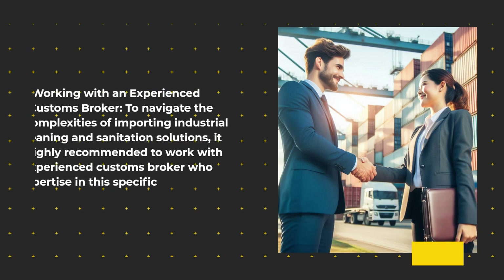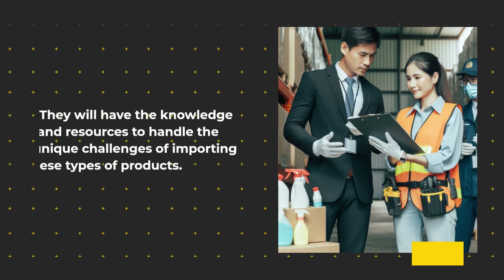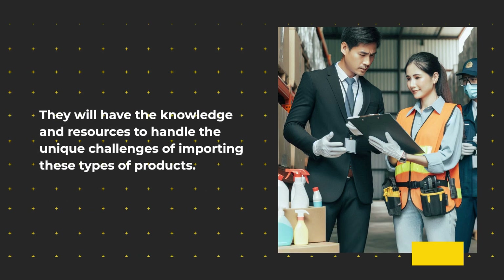Working with an experienced customs broker. To navigate the complexities of importing industrial cleaning and sanitation solutions, it is highly recommended to work with an experienced customs broker who has expertise in this specific industry. They will have the knowledge and resources to handle the unique challenges of importing these types of products.